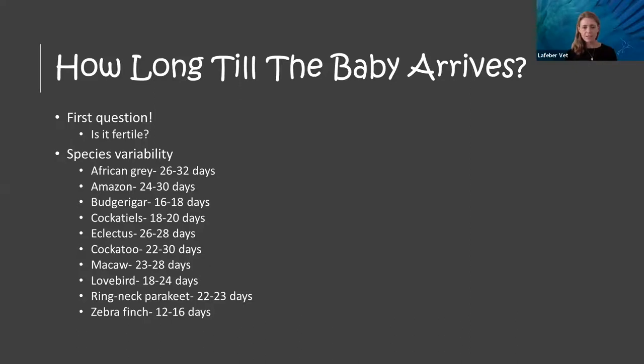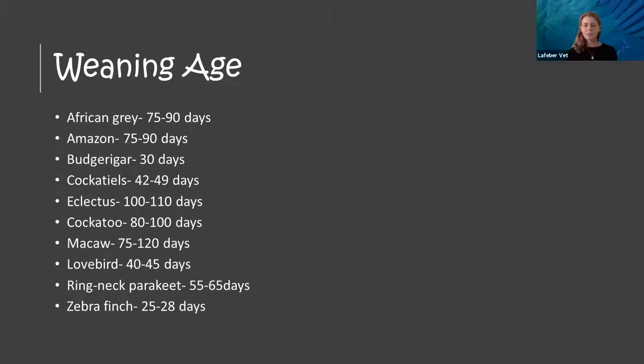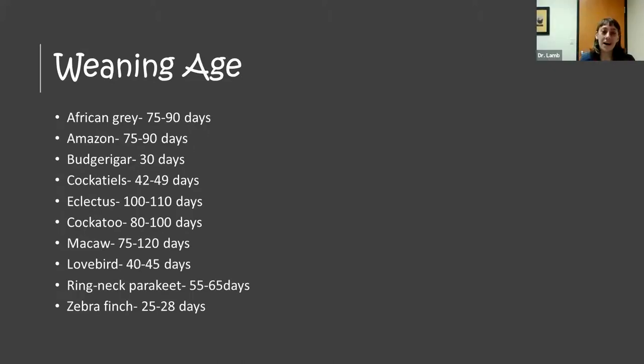Weaning time also correlates with size — larger birds take longer to wean, smaller birds wean more quickly. The zebra finch is a great example: it develops in the egg for ~2 weeks, then is out of the egg for 3-4 weeks before it's ready to go. That's extraordinarily rapid development.